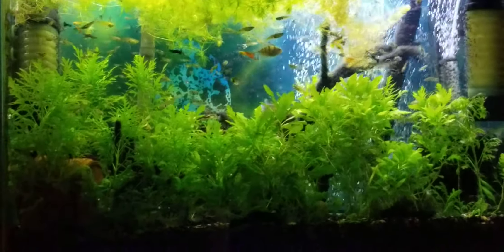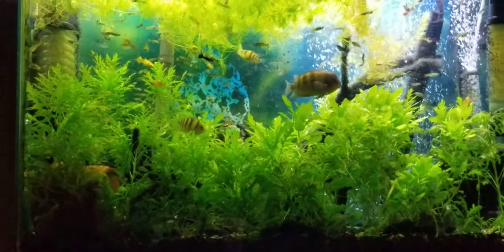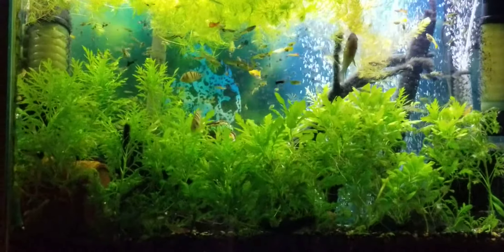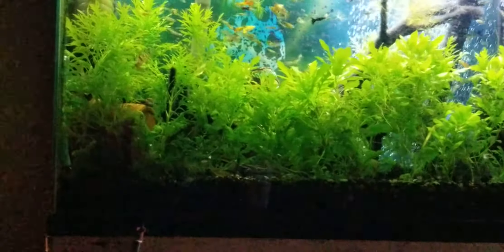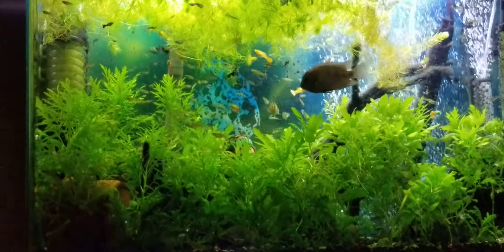This is my guppy tank, which also houses six to eight pea puffers and a pair of chileminses — Cryptoheros chileminsis — as you can see, with two of their fry in here with them.